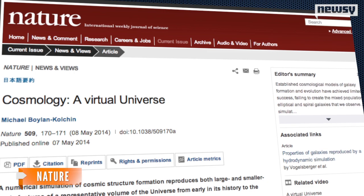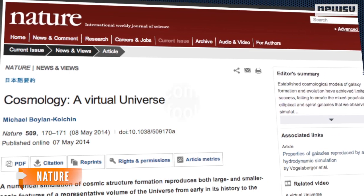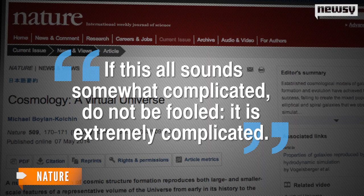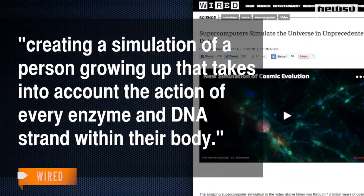A letter from another astronomer published alongside the paper says, if this all sounds somewhat complicated, do not be fooled — it is extremely complicated. A writer for Wired compares the task to creating a simulation of a person growing up that takes into account the action of every enzyme and DNA strand within their body.